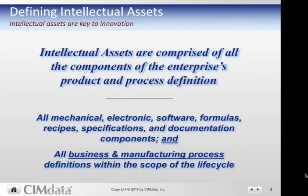Formulas, recipes, specifications, and documentation that deal with process industry-type products like a beverage, for example. And it's also important to note it's not just the product definition — it's the virtual process definition as well. So all the business and manufacturing process definitions that are within the scope of the lifecycle. These two components provide all the information necessary to bring that product to the market and support it for its full life.